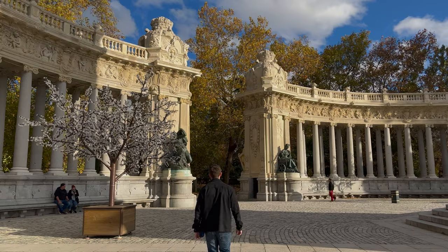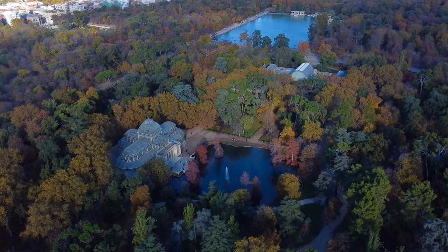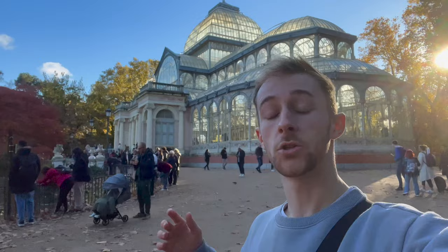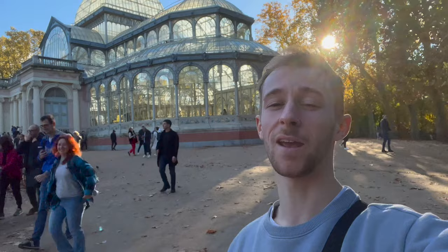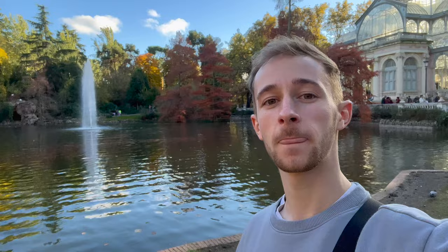Moving on to the next best spot in Retiro Park, just around a five-minute walk away we have Palacio de Cristal, or Crystal Palace — another gem of a spot. We've got a lovely little pond and a fountain, and even a lovely little black swan, which I've never seen before. The autumn colours are just gorgeous, with all the leaves falling off. It's such a lovely spot. If you're in Madrid, definitely check out Retiro Park.